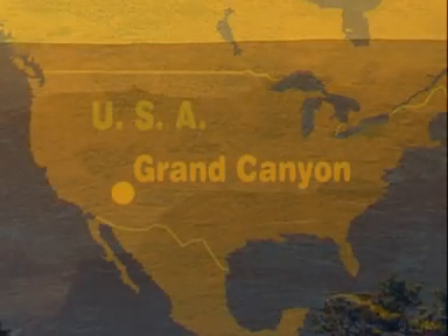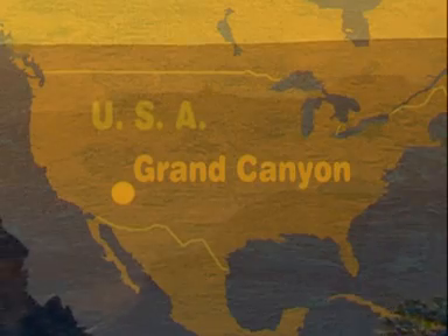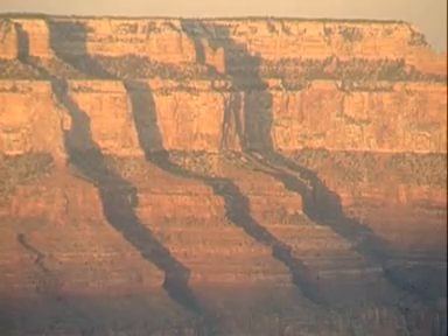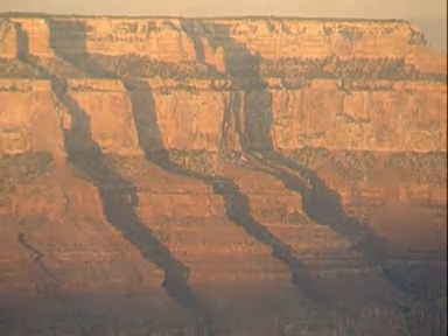The Grand Canyon. Northern Arizona, USA. One of the great natural wonders of the world. A place full of magic and mystery.